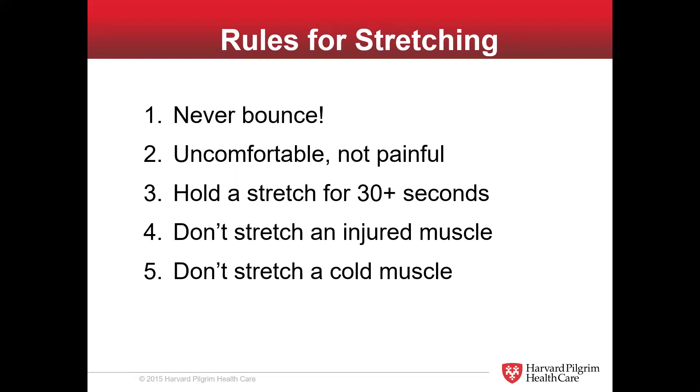That usually happens if you're trying to go beyond the normal range of motion, or if the muscles are very cold and you haven't warmed up a little bit. Please remember, you should probably be breathing a little heavier before you stretch. If you're going to do some stretching, it's okay to get up, maybe do a lap around the building, up and down a couple of hallways, just to get the breathing going a little bit so the muscles have already been moving.